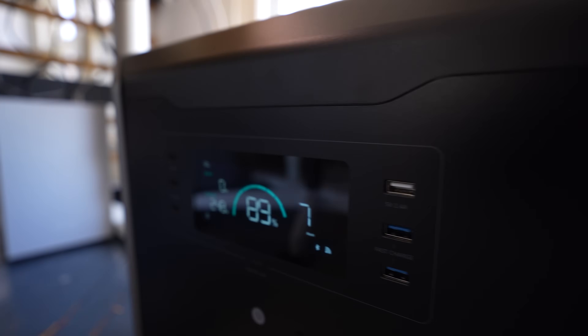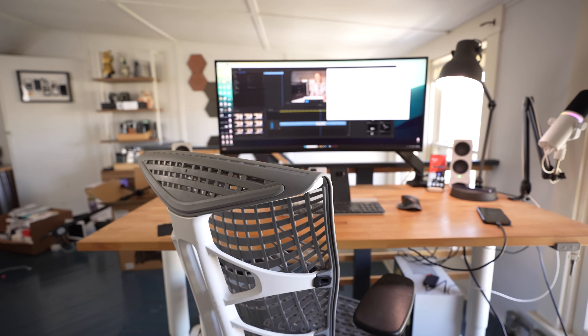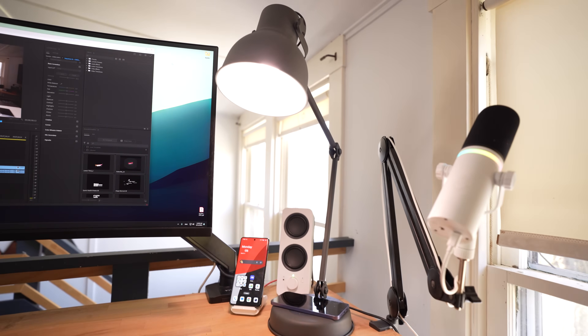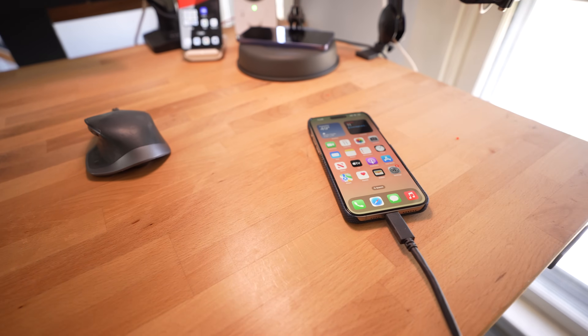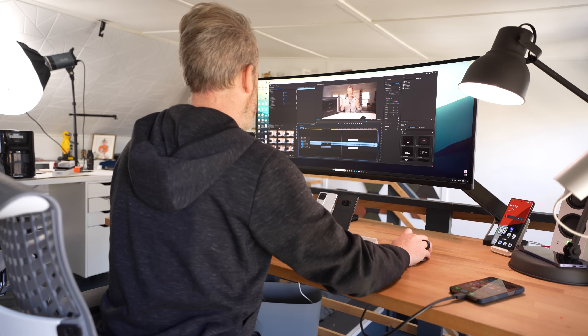A more realistic use case would be powering my home office — a desktop gaming PC, a 32-inch monitor, desk lamp, studio lighting, and a handful of other always-charging devices — which comes in right around 250 watts. Thanks to the built-in UPS, I can plug everything in and run power through this system at all times. In case of a power outage, the UPS would kick in and immediately switch over to the internal battery so all my devices stay on continuously — incredibly important when I'm editing videos like this one.